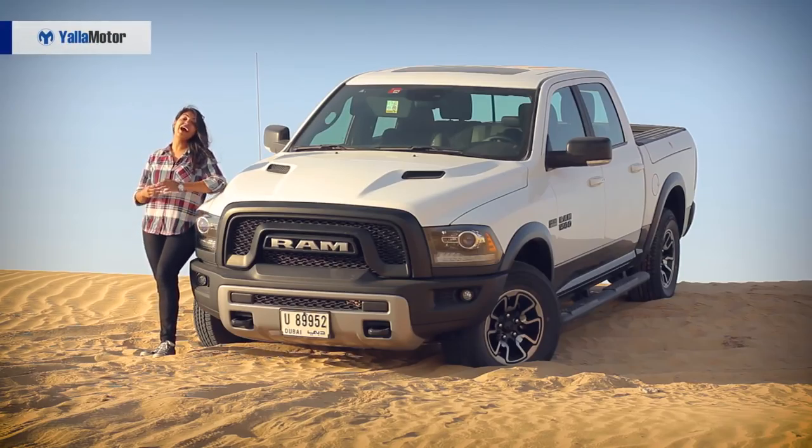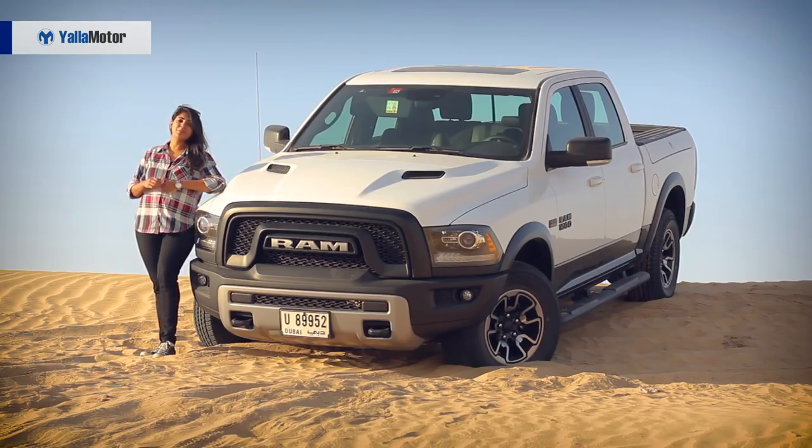Hey guys, it's Anna from Yala Motor and I am so excited about today's review because I personally love American trucks. Today we have with us the 2018 Ram Rebel. Its competition being the GMC Sierra, the Ford F-150 and the Chevy Silverado. I must say that Ram has really stepped up its game to meet the benchmarks set by the others. Before we go ahead, don't forget to subscribe to our YouTube channel and make sure you turn on those notifications. Let's show you what this beast is all about.